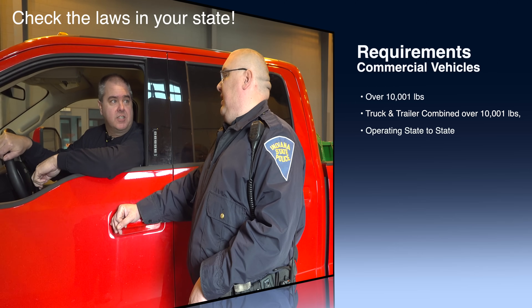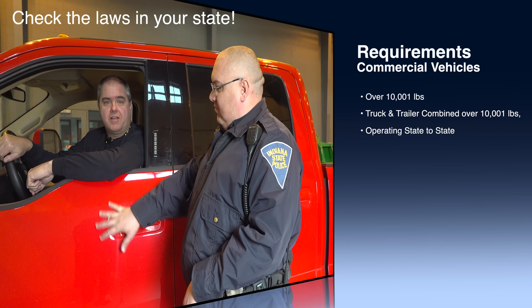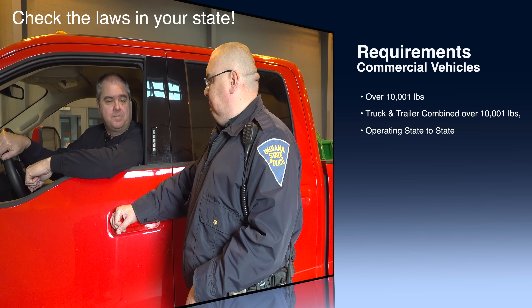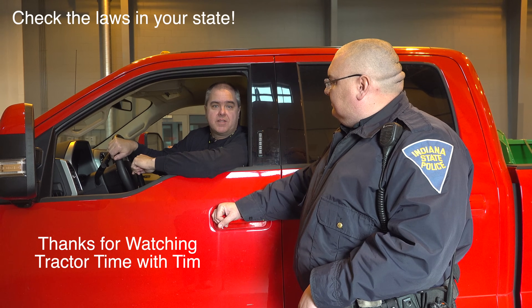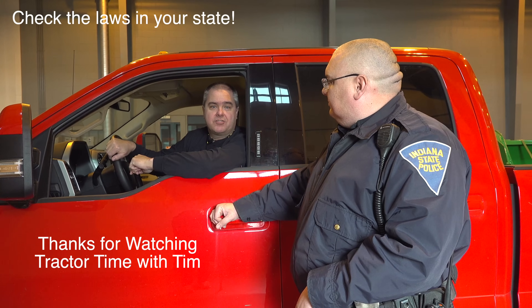Would be classified as requiring U.S. DOT and all of the associated requirements for the vehicle. Well, thanks Trooper Hoover, and thanks for watching everybody. We'll see you next time on Tractor Time with Tim.